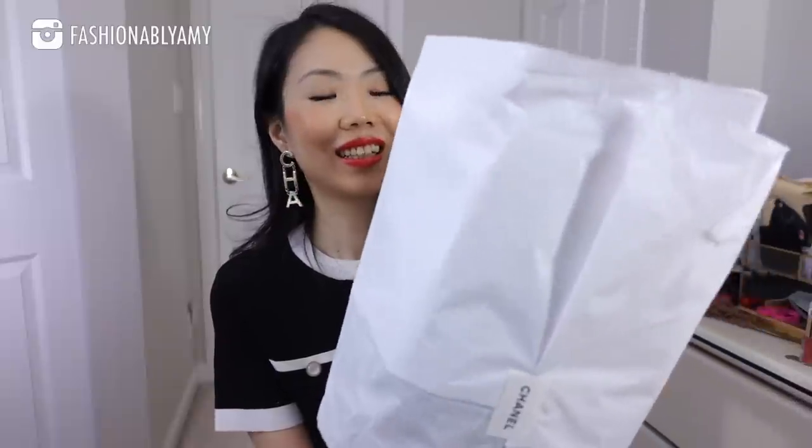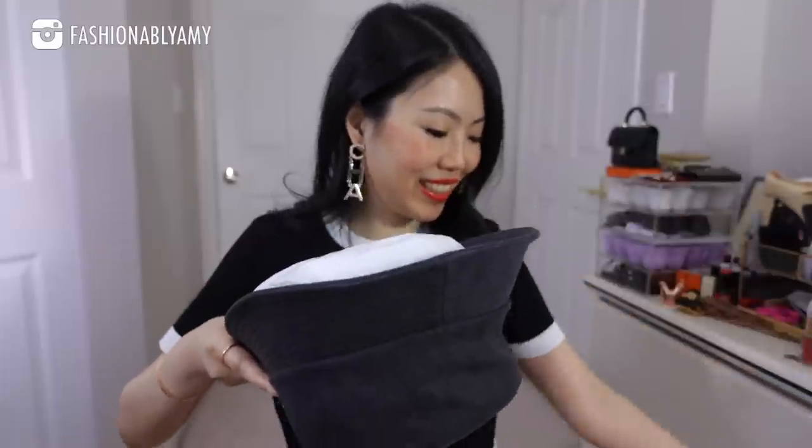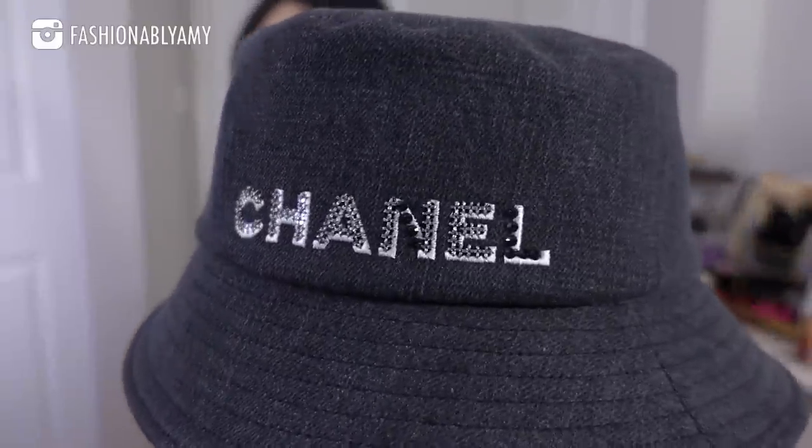I got something totally unexpected. It comes in tissue papers — to reveal — a bucket hat! Let me remove all the papers inside. There's no box, nothing, which I thought was a bit disappointing, but the hat is very cute. It is their 22P spring/summer Act One collection bucket hat in denim fabric.